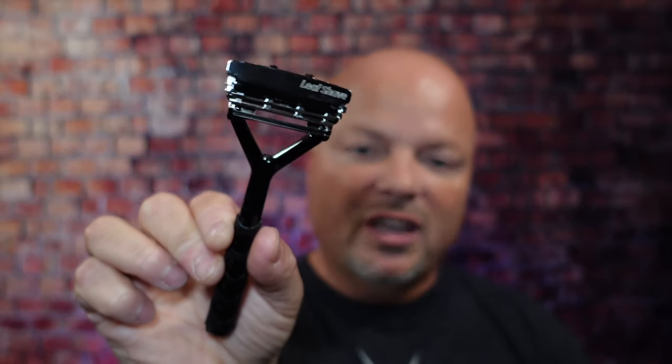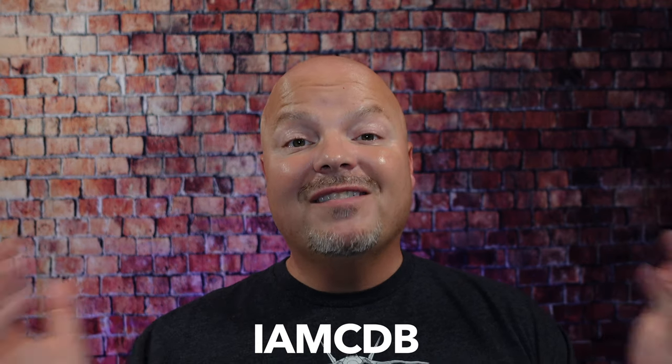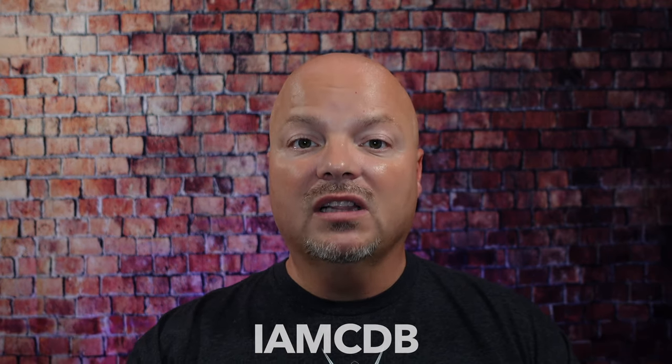This video is brought to you by our good friends at Leaf, and you know I love Leaf products. I love using the Leaf, which you've seen me use many, many times on the channel. I also love using the Twig. If you'd like to save 5%, use discount code IMCDB and save 5% while shopping with the good folks at Leaf.